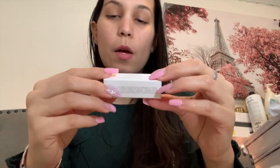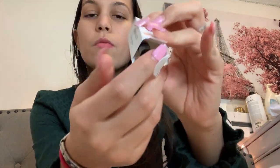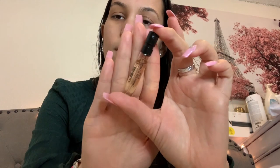These are samples that I got. This is the Ombre Nuit Christian Dior — I think this is a perfume sample. It smells very good — it's more of a masculine, amber scent. I'll probably give that to my boyfriend because it's more of a masculine smell.